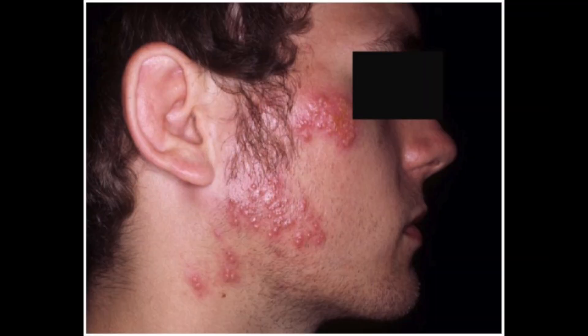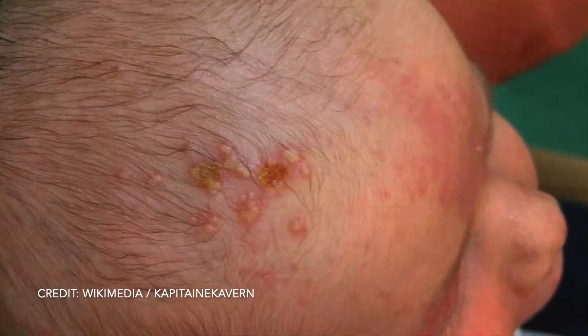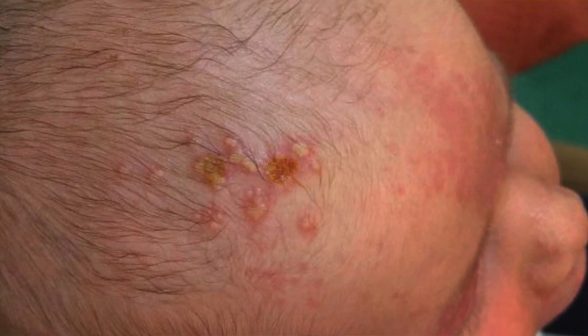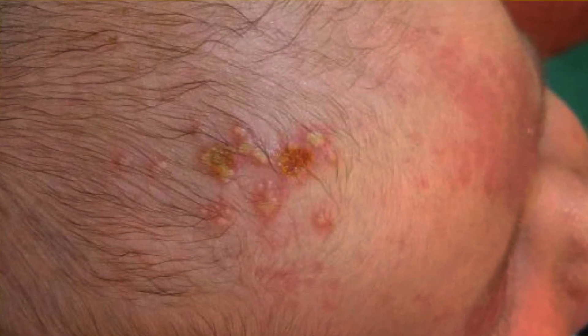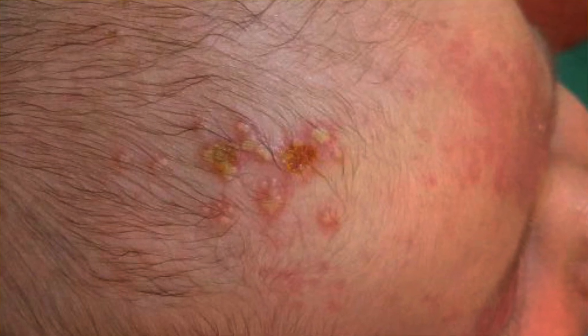People who play contact sports like football and wrestling can get lesions from close contact — this is called herpes gladiatorum, or gladiator herpes. And you can sometimes see lesions of herpes virus on the top of a baby's scalp. How might this happen? That's right — it can happen when someone with a cold sore kisses a baby on top of the head. So be very careful about that.